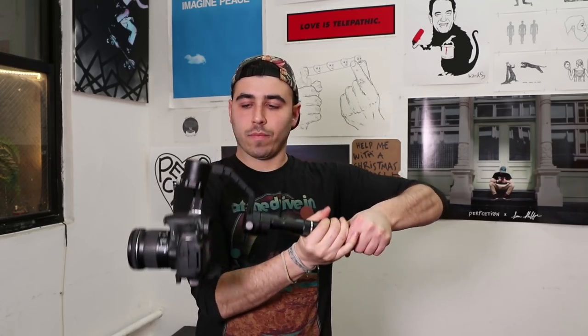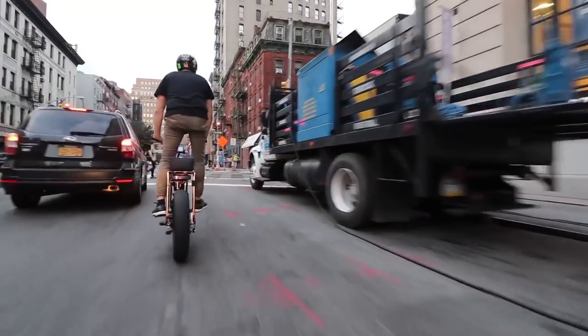The gimbal I use is called the Zhiyun Crane - it's a single-handed gimbal, way smaller than the Ronin. You can't put huge lenses on it, that's one downside. There's an updated version that can hold more weight. I use this on my electric skateboard reviews and you can also film yourself with it tilted down. It's about $700. If you're looking for ultra-cinematic stable shots, you have to get a gimbal. No matter how good you are at holding a camera steady, putting it on a gimbal is game-changing.